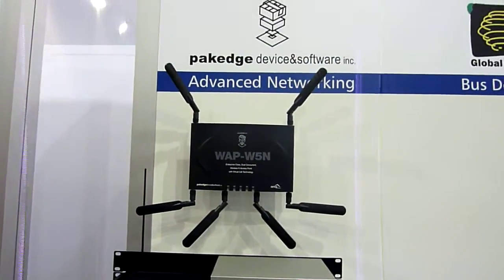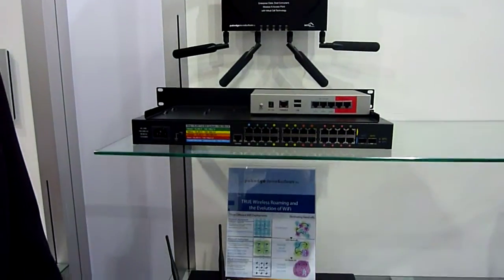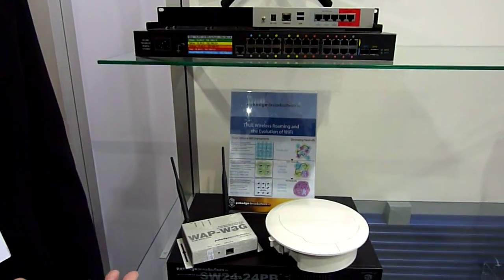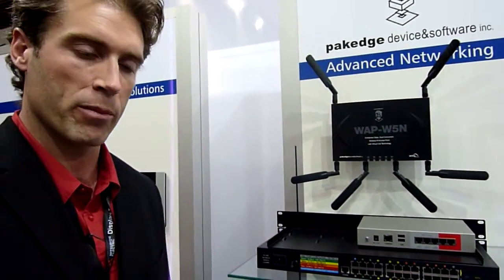Hello, my name is Nick Phillips. I'm with Package Device and Software and I want to say thank you to ComTech and the ComTech dealers for having me. We're excited to introduce our line of networking equipment to the European market. We have four main benefits for working with Package equipment.